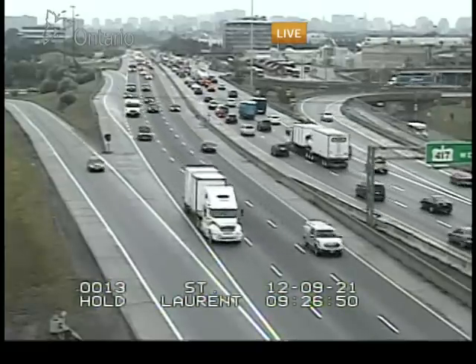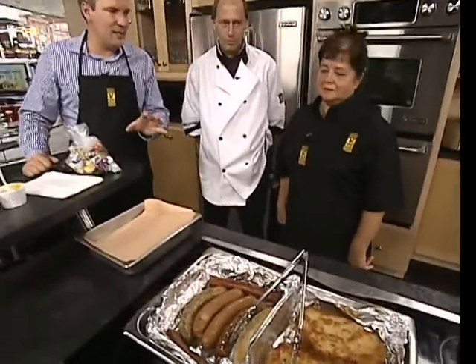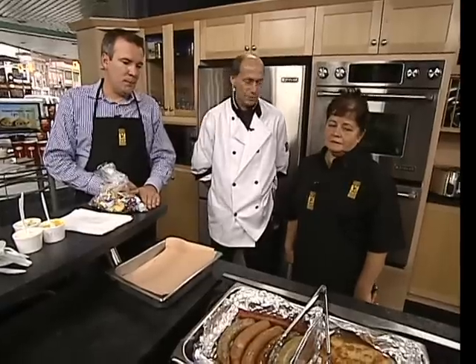The Sausage Kitchen is here. We have Randall and Basha from the Sausage Kitchen. What a fantastic spot for lunch, specifically here in the market. It's a really good spot. We have a great variety of sausages and schnitzels and all homemade European recipes.